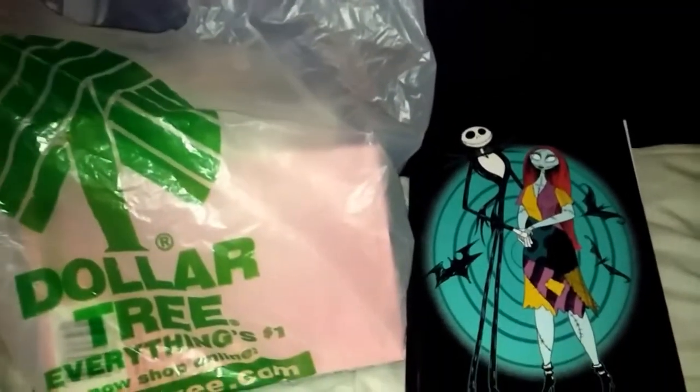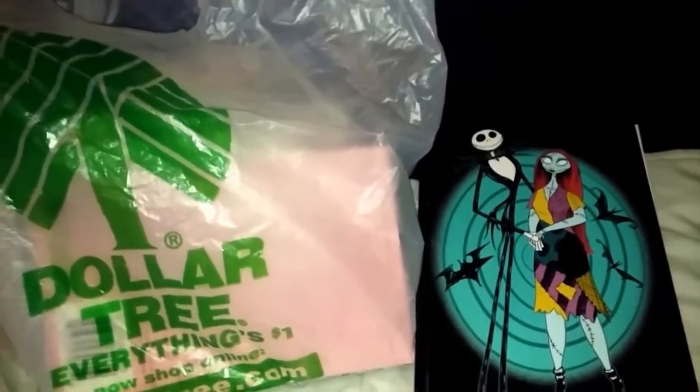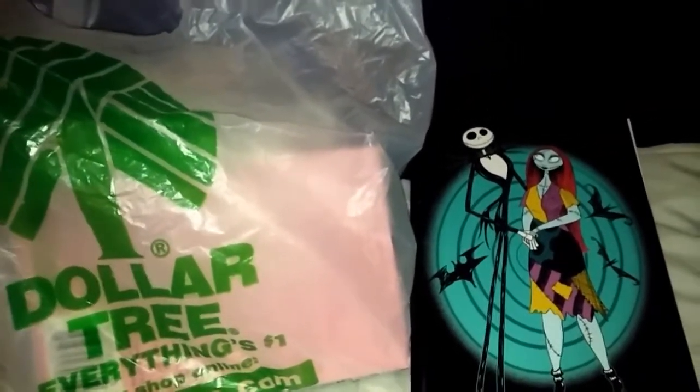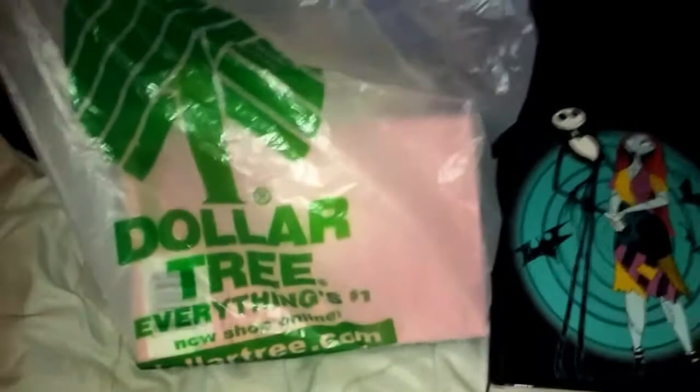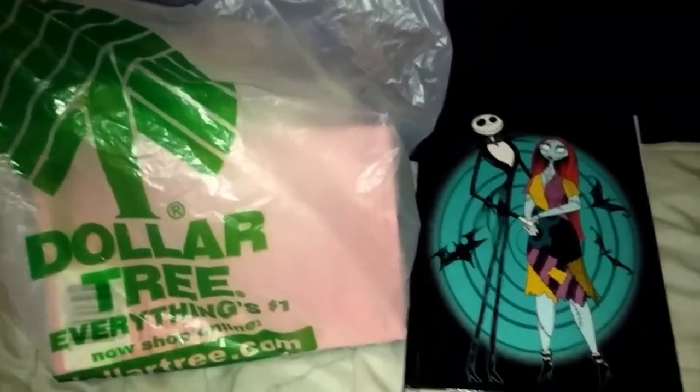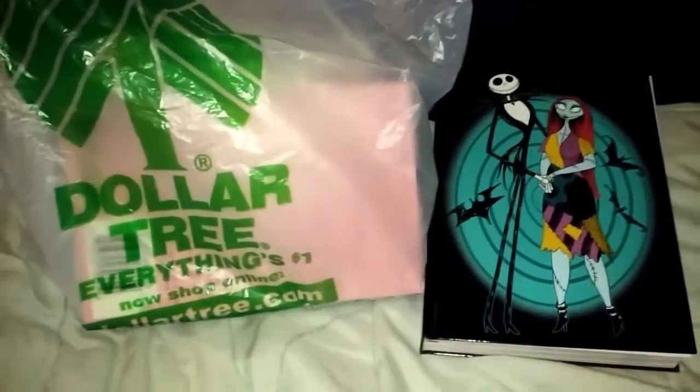Hi everyone, welcome back to my channel. I know it's been a crazy long time since I posted a new video, so I'm back. I have a Dollar Tree haul to share with you — it's not very big — and a Walgreens haul, so let's get started.